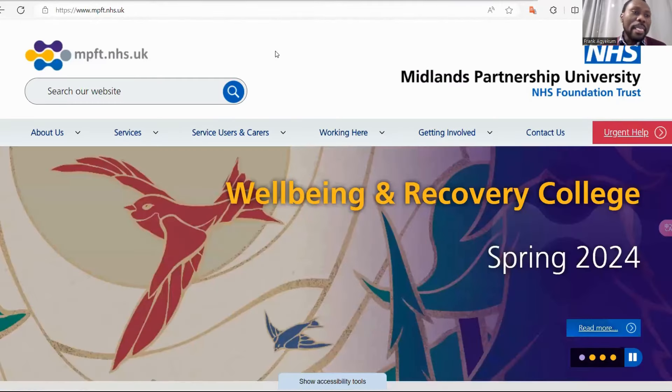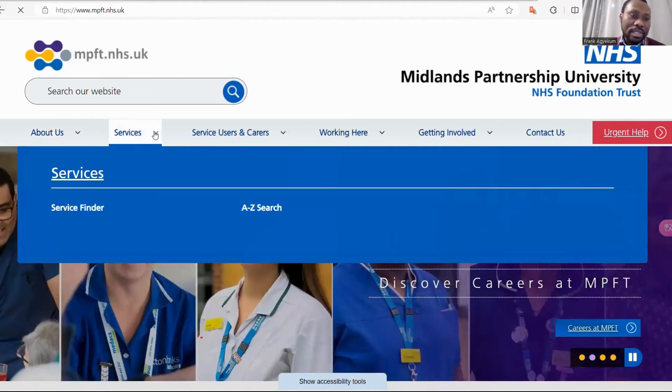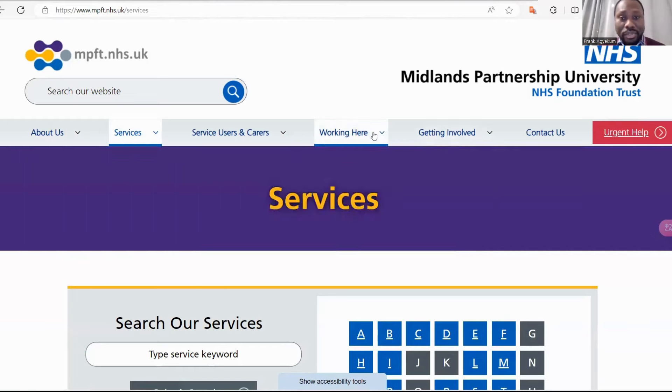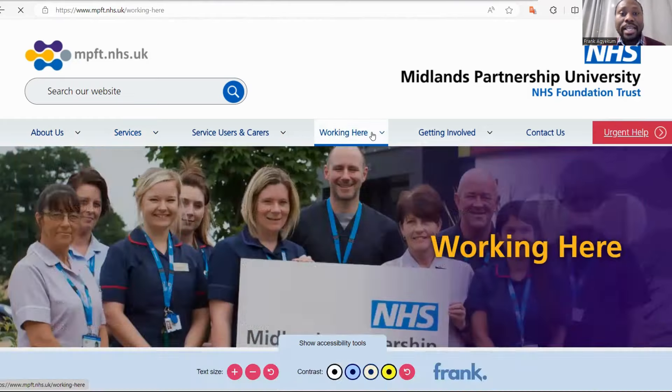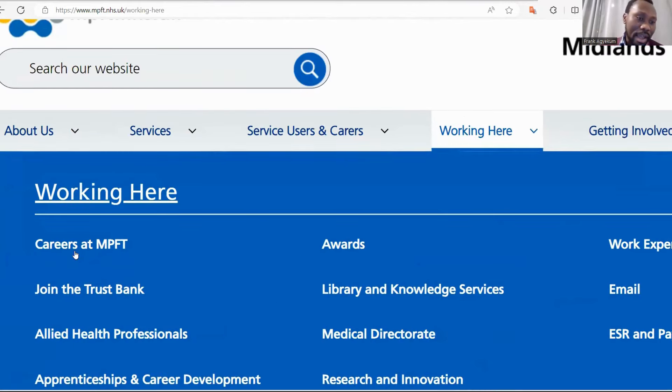As you can see, you can look at their services. So you go to Services, then you can go to Service Finder. But one important area you can do is to go to 'Working Here.' You click on Working Here, then you can see 'Careers at MPFT' — Midland Partnership Foundation Trust.